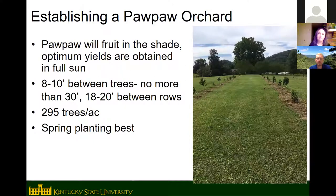A lot of people think pawpaws have to grow in the shade since that's where you find them in the wild, but they actually get their highest yields in full sun. Small seedlings under about 18 inches are sensitive to full sun and do need protection, but after that they can grow in full sun. The recommended spacing is 8 to 10 feet between trees, no farther than 30 feet for good pollination, and 18 to 20 feet between rows.